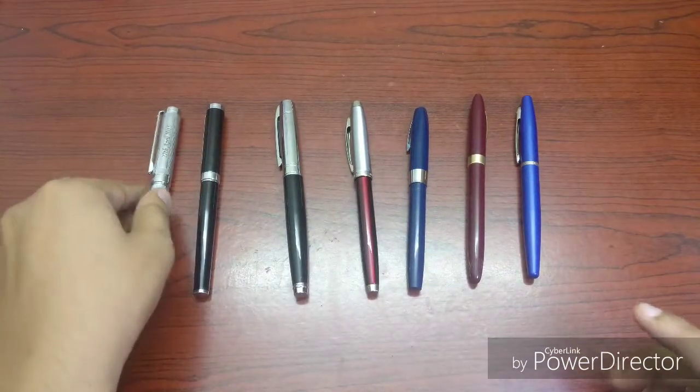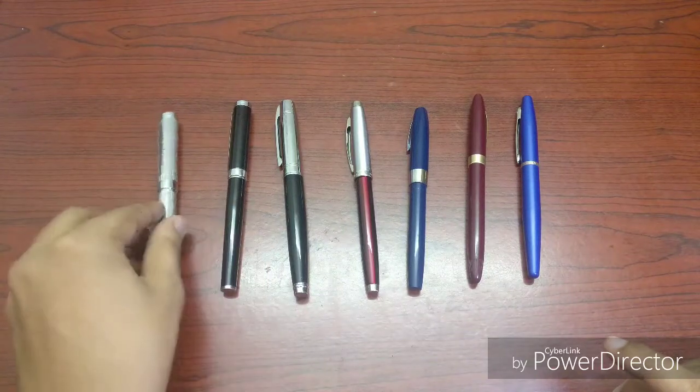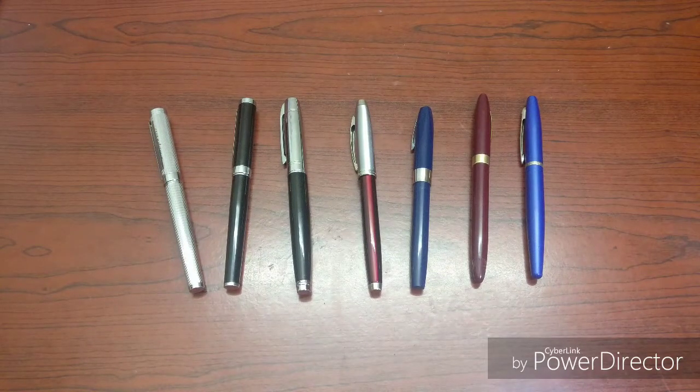That's my Sheaffer fountain pen collection. Thank you guys for watching — see you later. Till next time, keep writing. Bye bye.